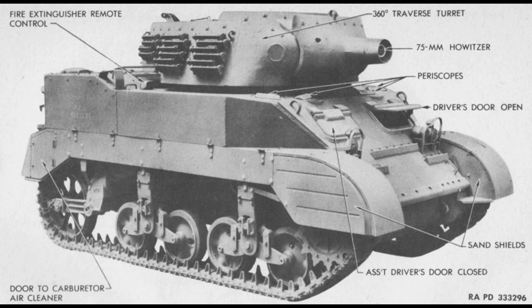The HMC M8 had a single turret mounted with an M2 or M3 75mm Howitzer and had a secondary .50 caliber Browning M2HB machine gun. It had a minimum of 9.5mm of armor and a maximum of 44.5mm of armor.